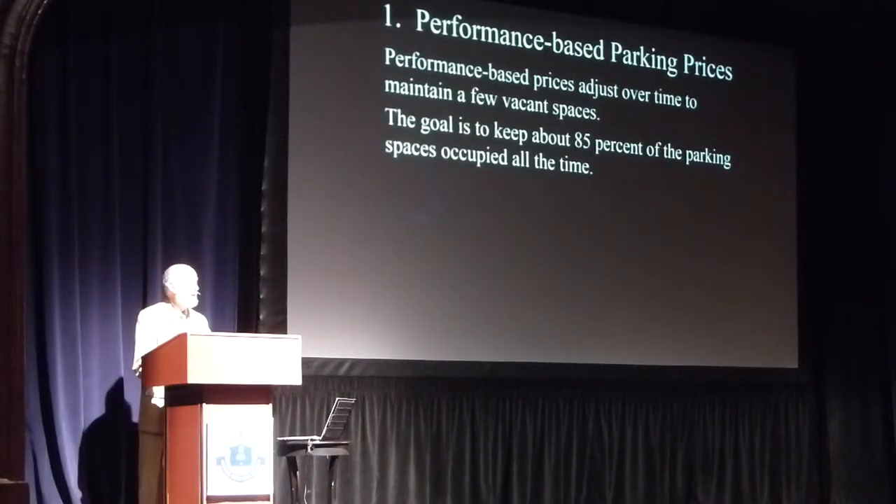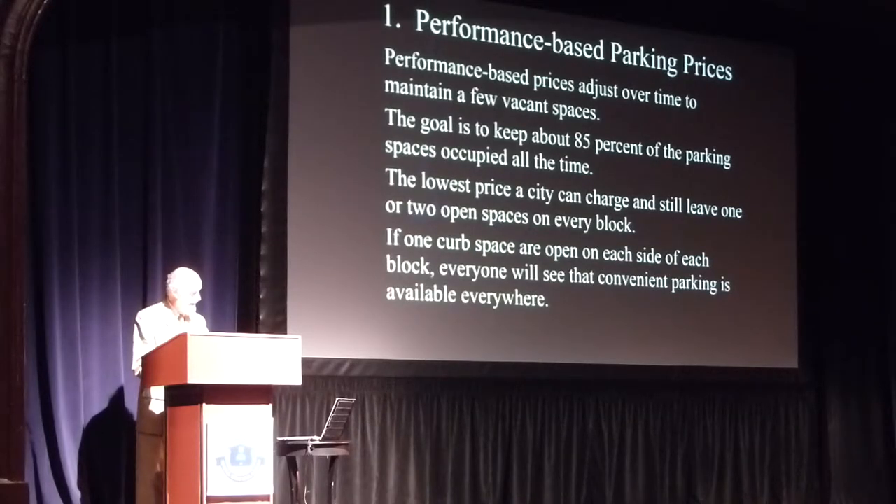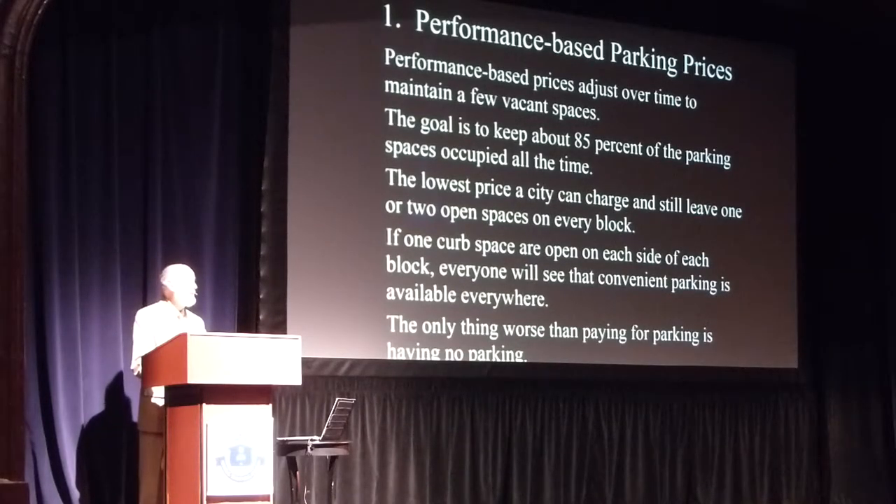Aiming for about 85% occupancy, the typical block has eight on-street spaces, so one of them is open and the other seven are occupied. The important thing is that we want the spaces well-used — being almost fully occupied, but not quite. They're well-used, but they're readily available. And then nobody can say there's a shortage of parking; they'll see convenient parking everywhere. And I think that's very important.